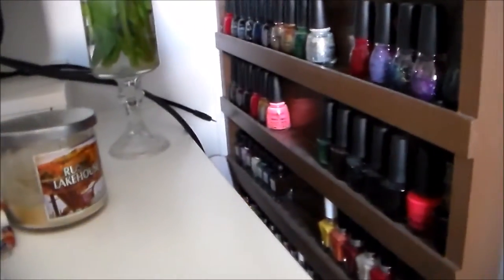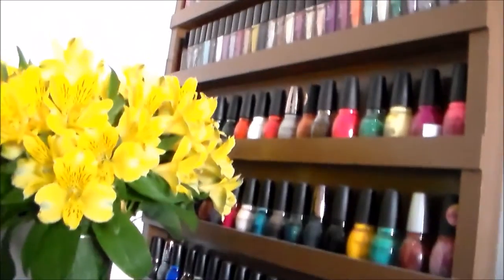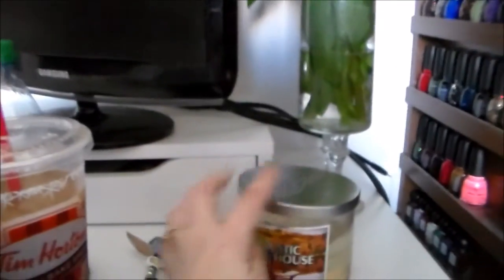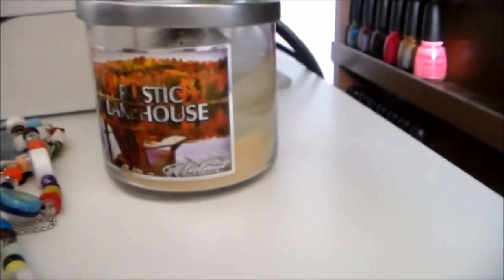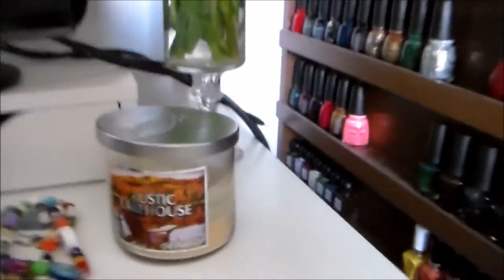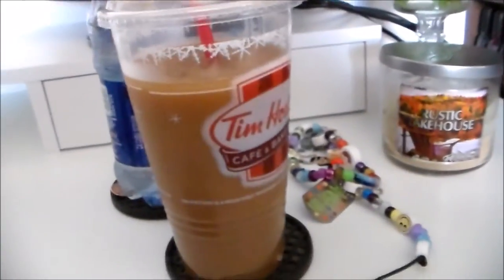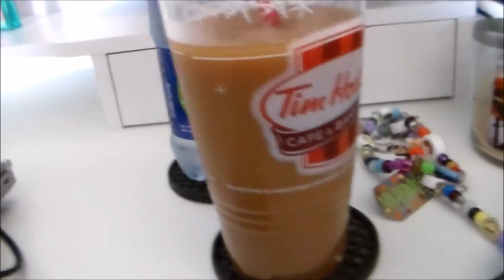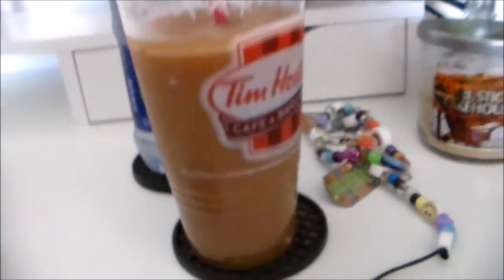Behind the flowers is a nail polish rack, which my husband is going to raise up a bit so it clears the desk better. That is not all of my nail polish — I have a metric ton of it. I also have a little candle from Walmart, about five bucks, in rustic lake house scent — smells amazing. And I have a multitude of beverages because one is never enough.